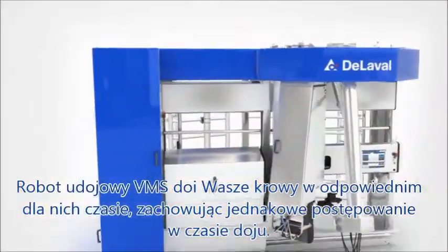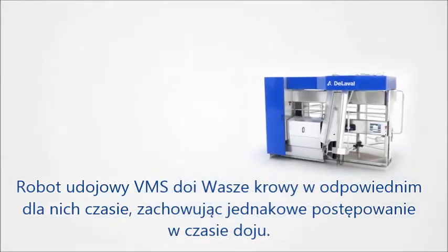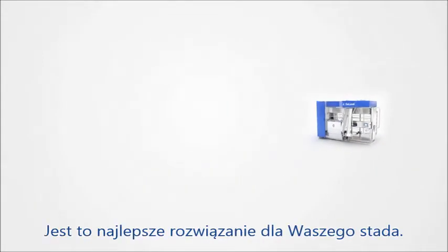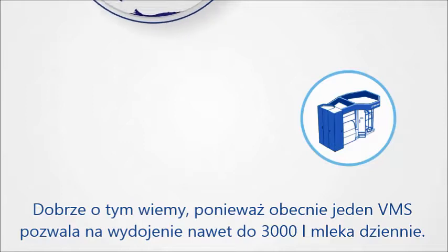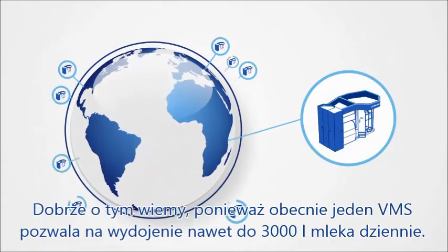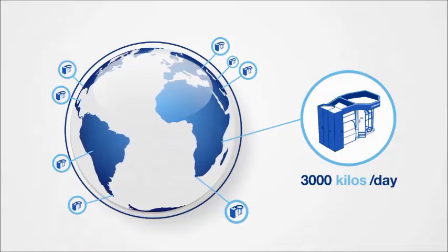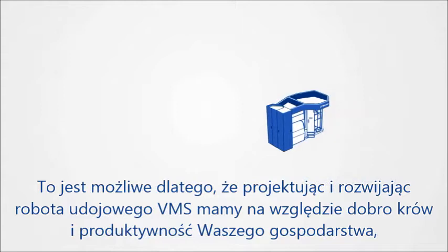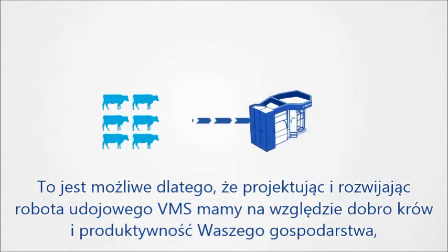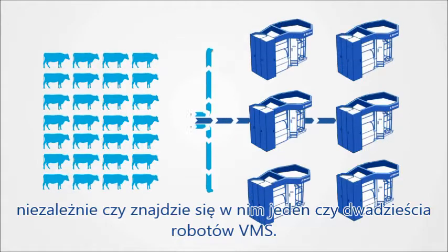The VMS lets your cows live with their natural rhythm and get milked when they want to. It's simply the best solution for your herd. We know this because each VMS is currently providing farmers around the world with milk yields up to 3,000 kilos per day. That's possible only because we've developed it keeping the cow at heart and your business in mind, whether it's one or 20 VMSs you may need to run your farm.